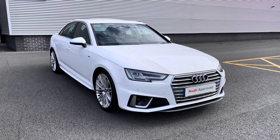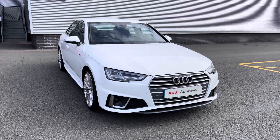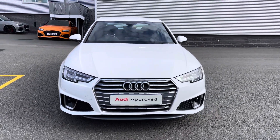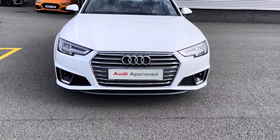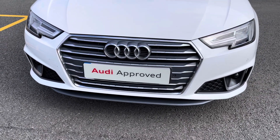Hello and welcome to Stoke Audi. Today I'll be walking you round this approved used 2019 Audi A4 Saloon S-Line. If you're interested in this model, please don't hesitate to give our sales team a call on 01782 488 205.